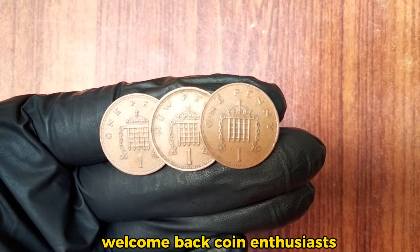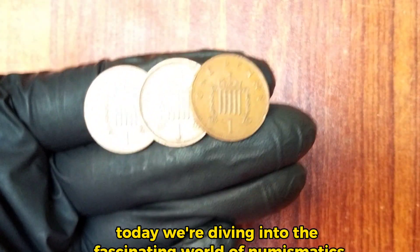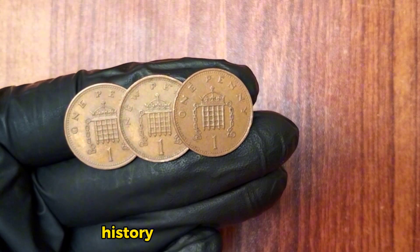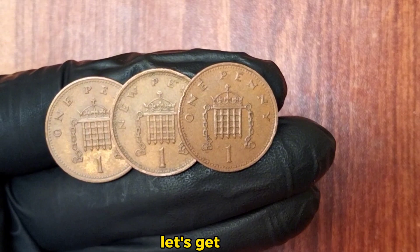Welcome back, coin enthusiasts. Today we're diving into the fascinating world of numismatics with a special focus on the top three new one penny small-sized coins. We'll explore their value, history, and unique details that make these coins so interesting. Let's get started.